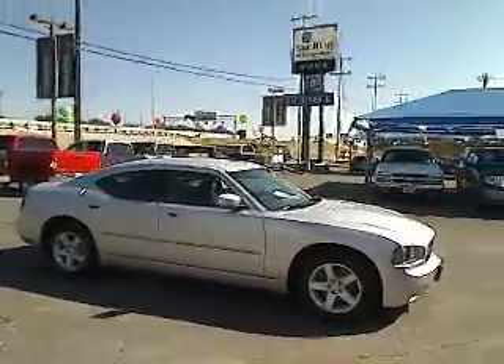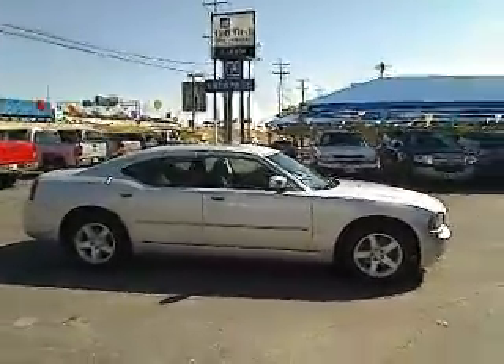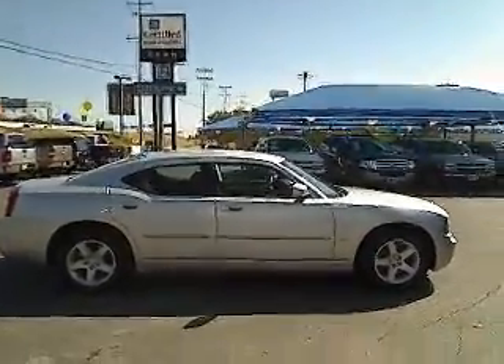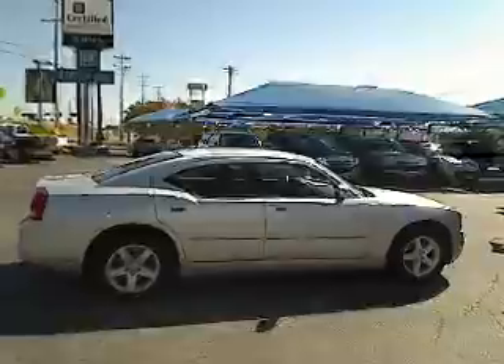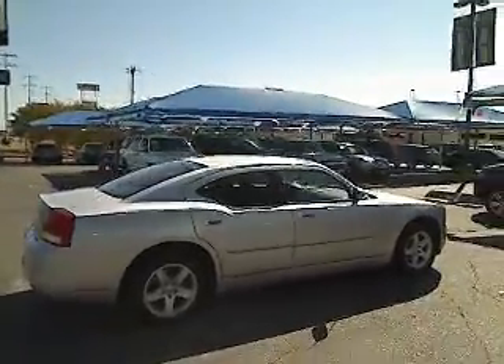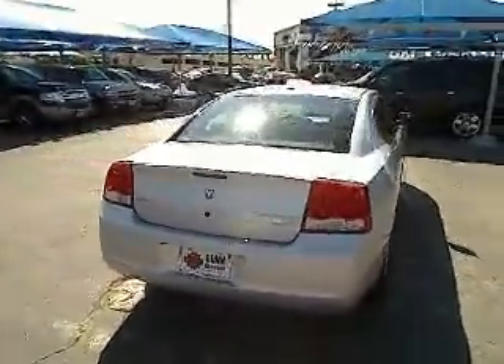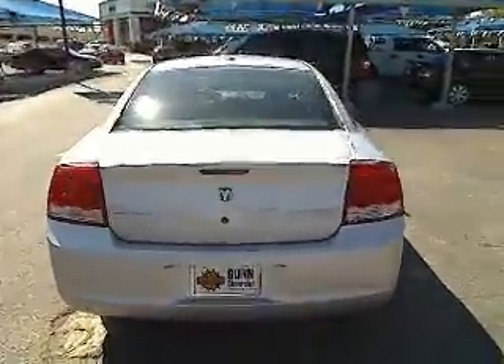This vehicle has less than 35,000 miles. Here are some of this vehicle's great options: traction control, air conditioning, four-wheel ABS, power steering, adjustable steering wheel, driver lumbar, front floor mats, aluminum wheels, keyless entry, cruise control.